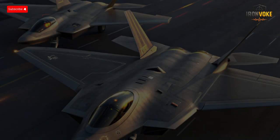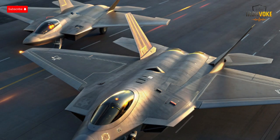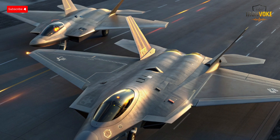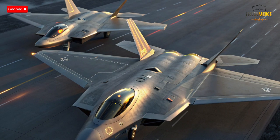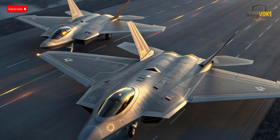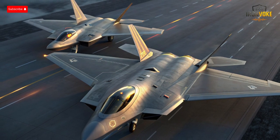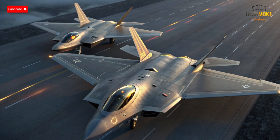Avionics and sensor suites are arguably the backbone of modern fighter jets, and both the F-35I Adir and Su-57 excel in unique ways. The F-35I's avionics package is widely regarded as one of the most advanced in the world. It integrates radar, electronic warfare, communications, and infrared systems into a single sensor fusion platform, providing pilots with a comprehensive 360-degree view of the battlefield. The Distributed Aperture System (DAS) allows pilots to detect and track multiple targets simultaneously, even in low visibility conditions. Israel has further customized the F-35I with domestic electronic warfare upgrades and mission-specific software, enhancing survivability in regional conflict scenarios.